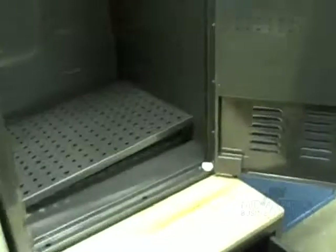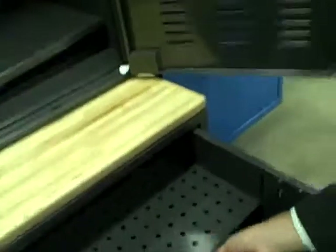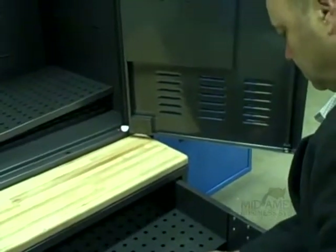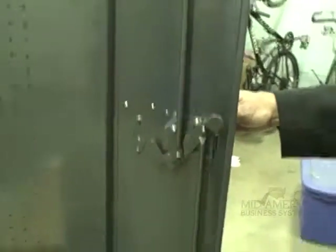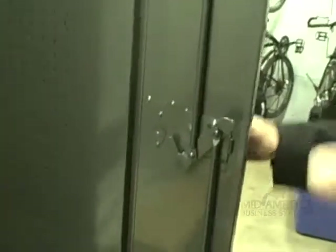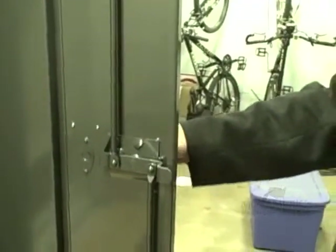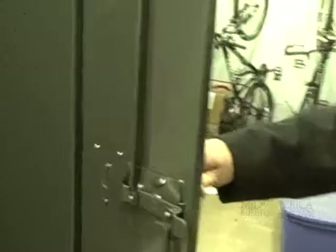Their body armor tray also hangs lower into the space, so there isn't as much room for a duty bag below. Another thing: the department does not like that they have rods that go up and down — similar to the Lion lockers, which have caused a lot of chiropractic problems. Although their rods are thicker than the Lion ones, they're still moving parts that can need adjustment. And it's also very noisy when the mechanism hits.